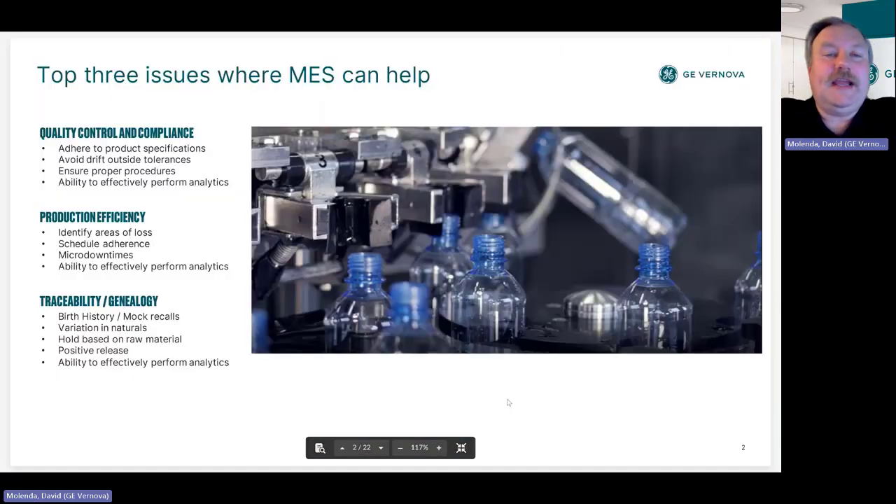In the modern MES family, as far as where food and beverage struggles today, we see three categories: quality control and compliance, production efficiency, and traceability and genealogy. We'll hit these three topics and show a demo of where we can help with each of them.